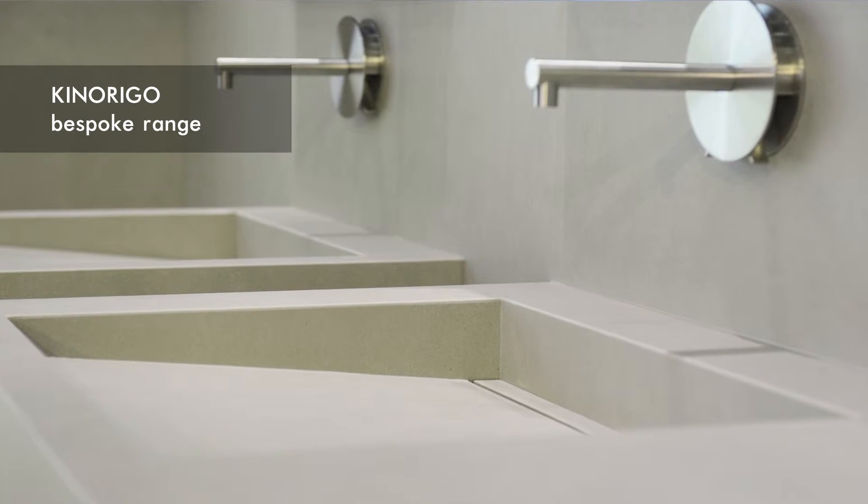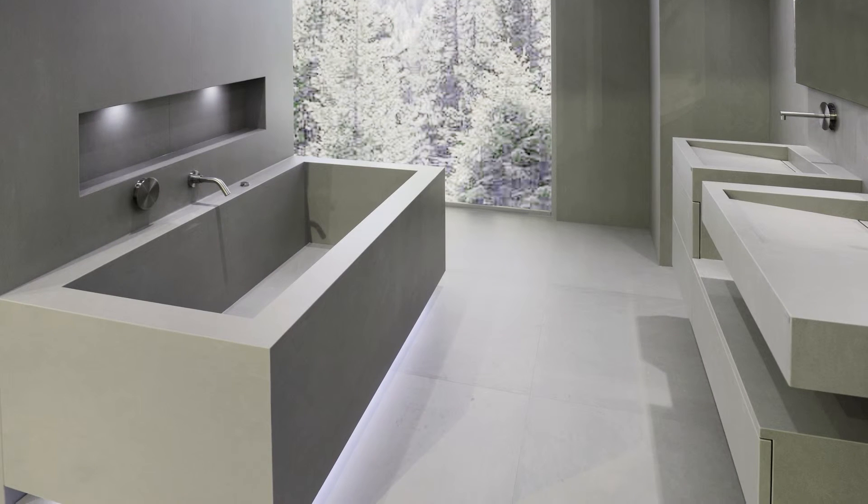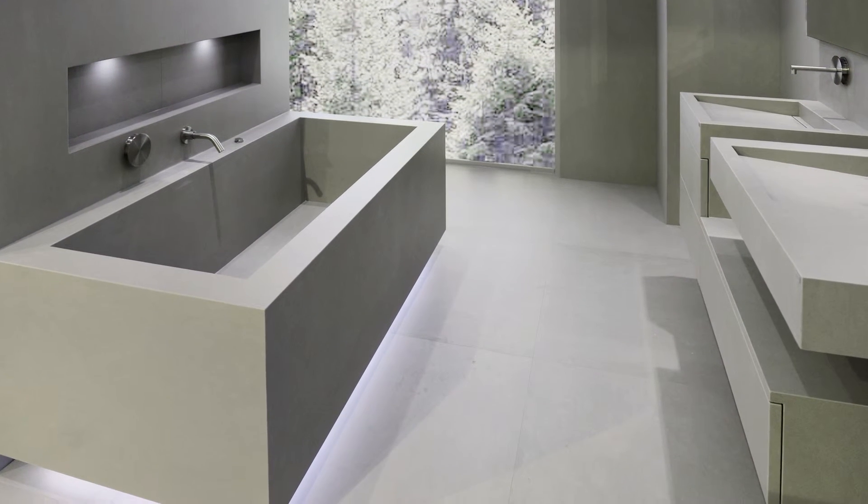This totally bespoke range allows you to design the whole vanity, or even bath as an all-in-one, from large sheets of the same porcelain.